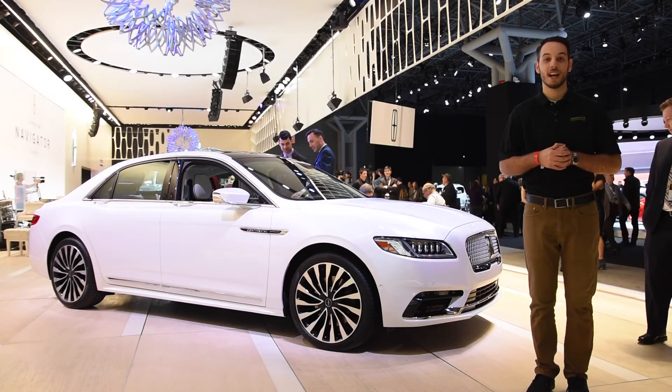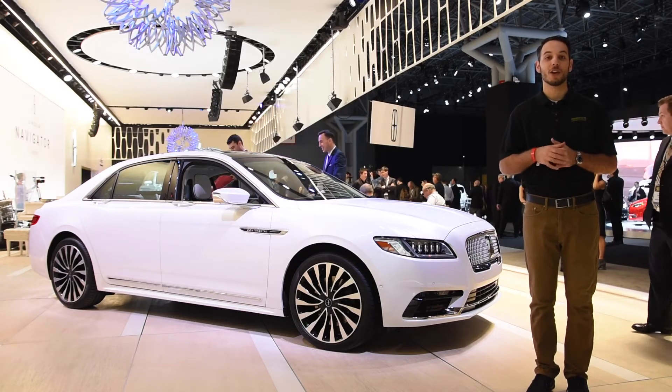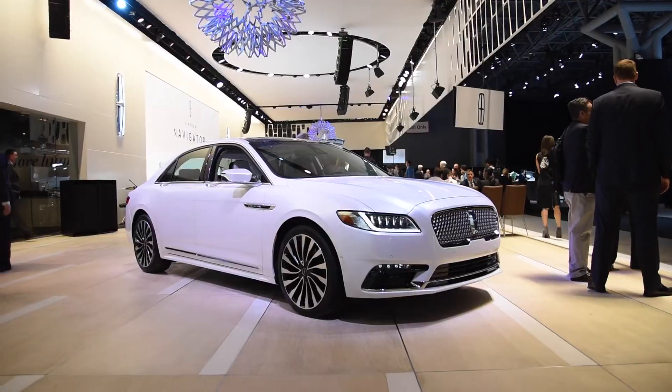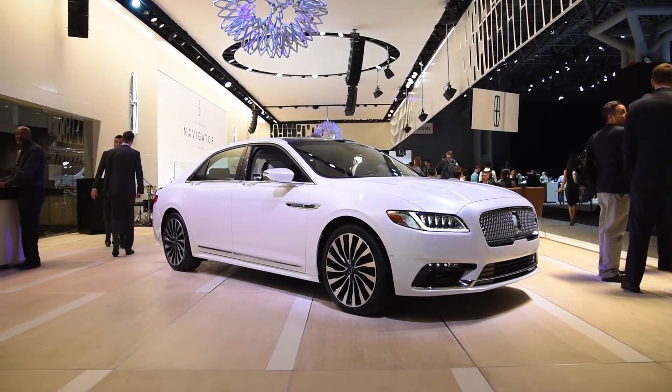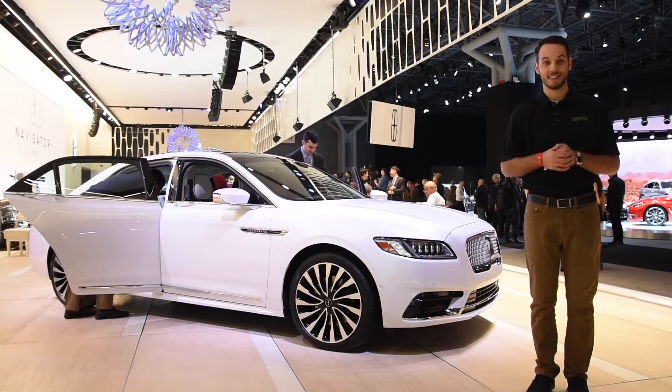From Lincoln's monumental 99-year history, the Continental has been the go-to car for luxury. If you were a person who mattered, you would be seen driving a Continental — the car even fit for presidents of the United States.